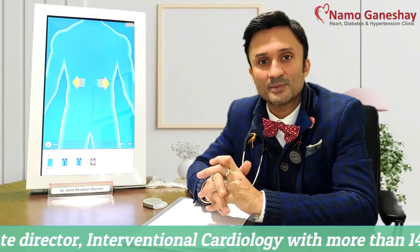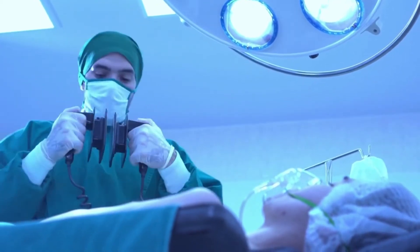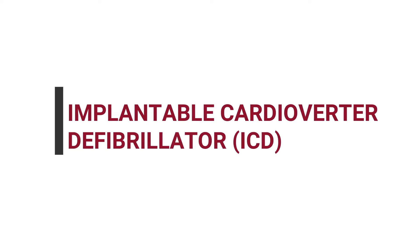You must have seen people getting shocked in the movies. Obviously, you cannot get that machine at home. So there are certain devices called ICD — implantable cardiac defibrillators — or CRTDs, which are available.